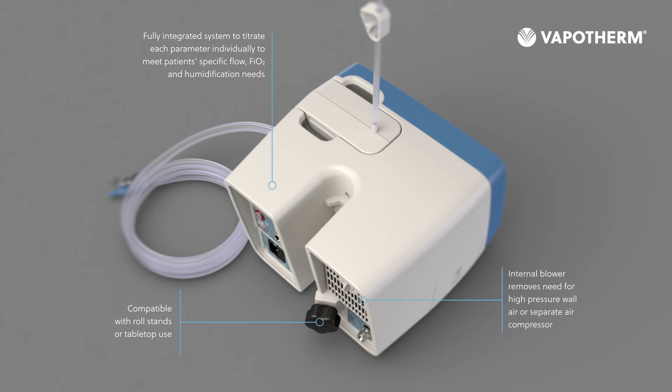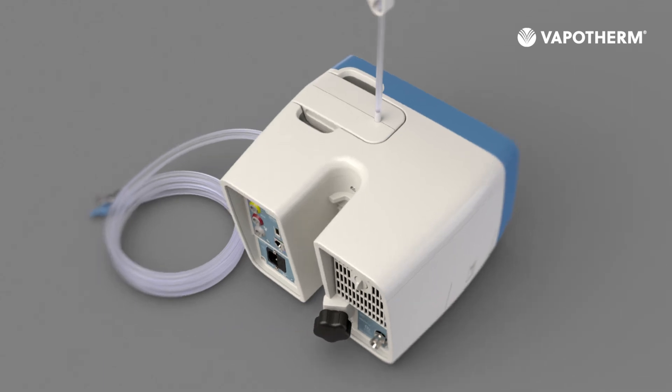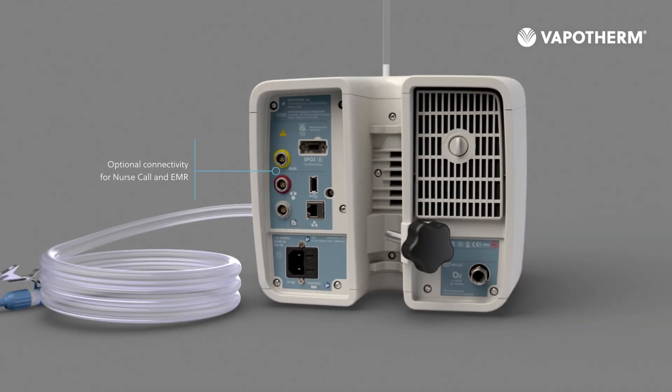An internal blower removes the need for wall air or a separate air compressor. The device has optional connectivity for nurse call and EMR, and it is compatible with high and low pressure oxygen sources. The patient air intake filter can be easily changed when needed.